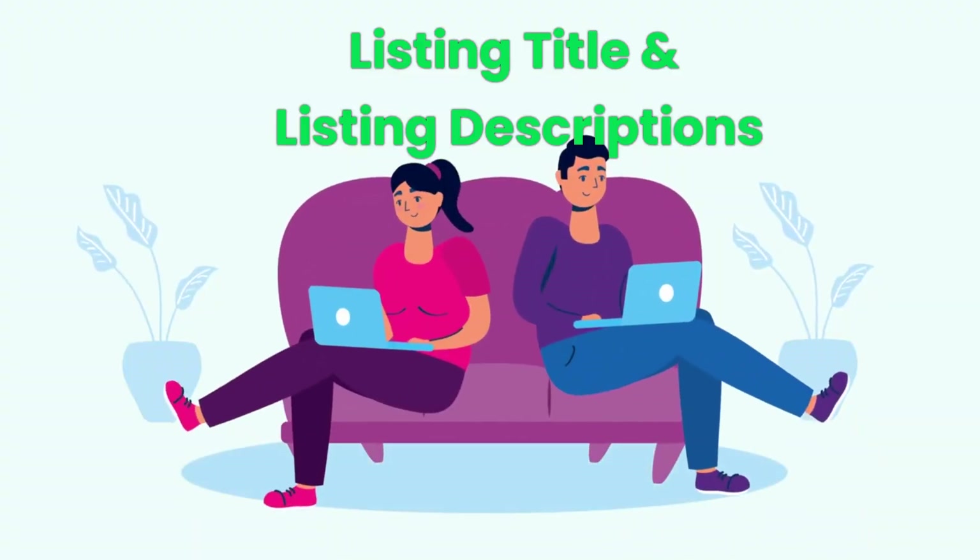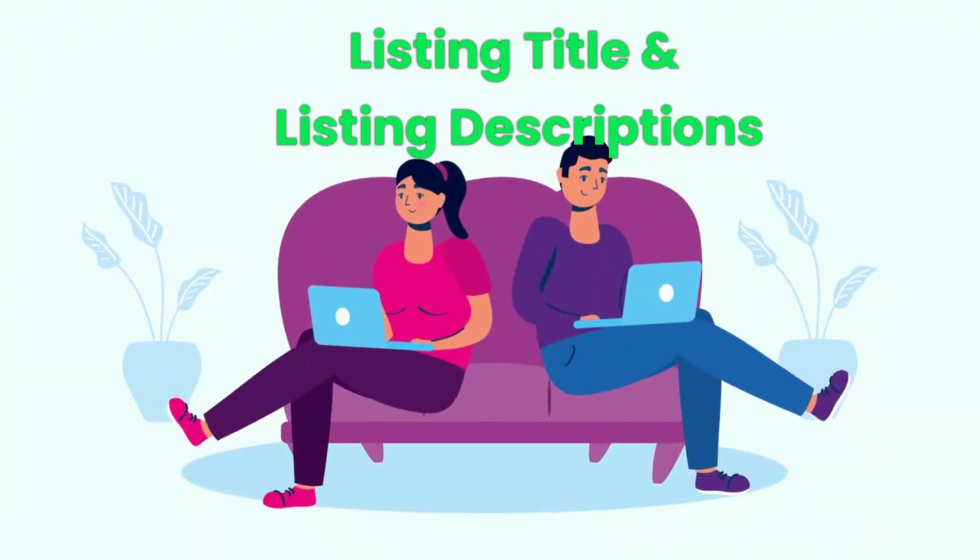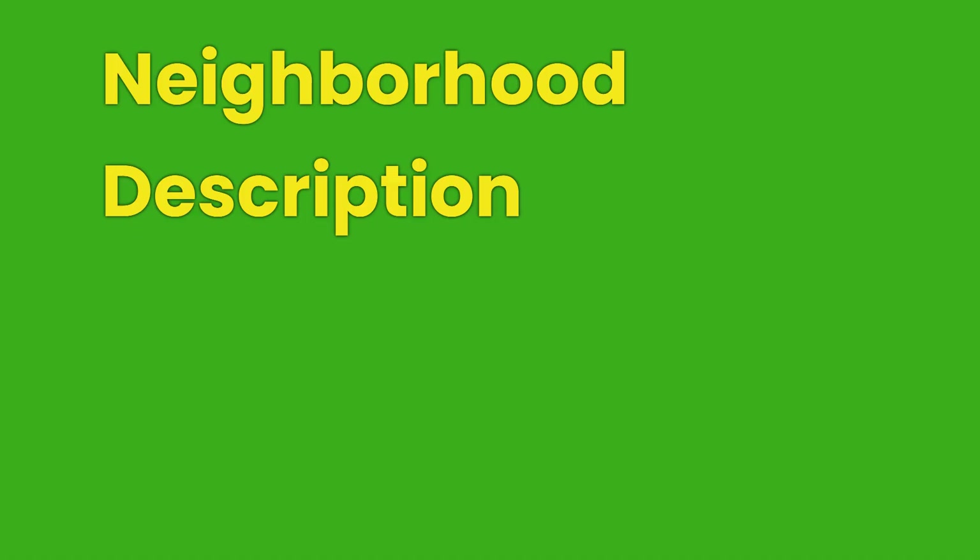We will discuss more on listing title and listing descriptions later in this video. ChatGPT and BARD can provide ready-to-use text for the neighborhood description and getting around portions of the location section. All you have to do is enter the service location address with the text 'neighborhood at' or 'getting around at' in front of it, and ChatGPT and BARD will produce readily usable text within seconds. You can also use ChatGPT or BARD to write or revise your profile anytime.